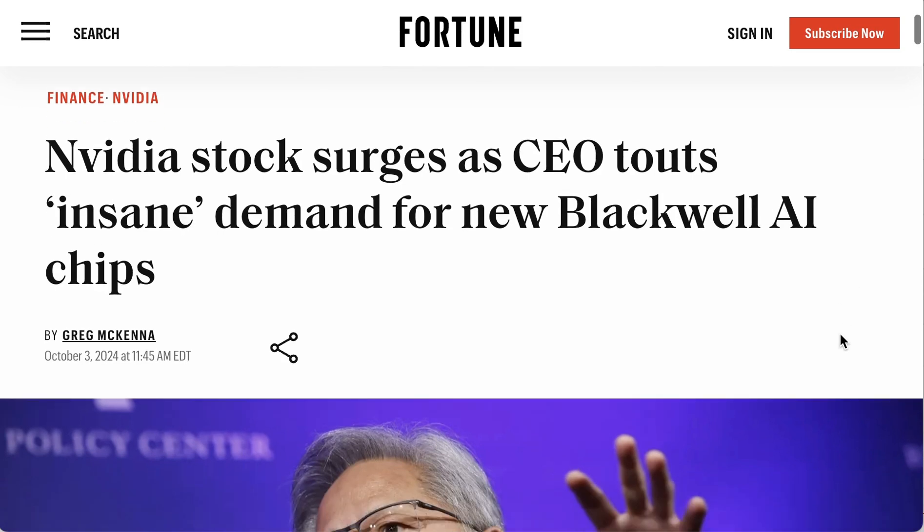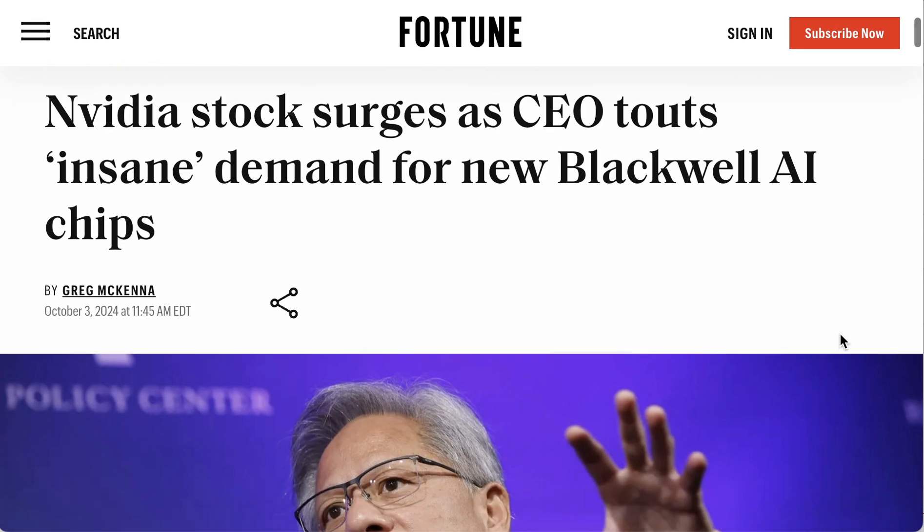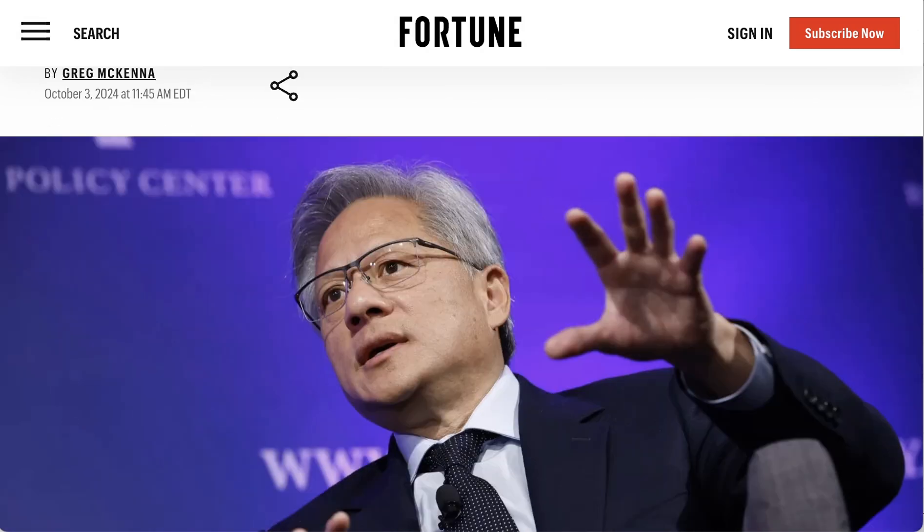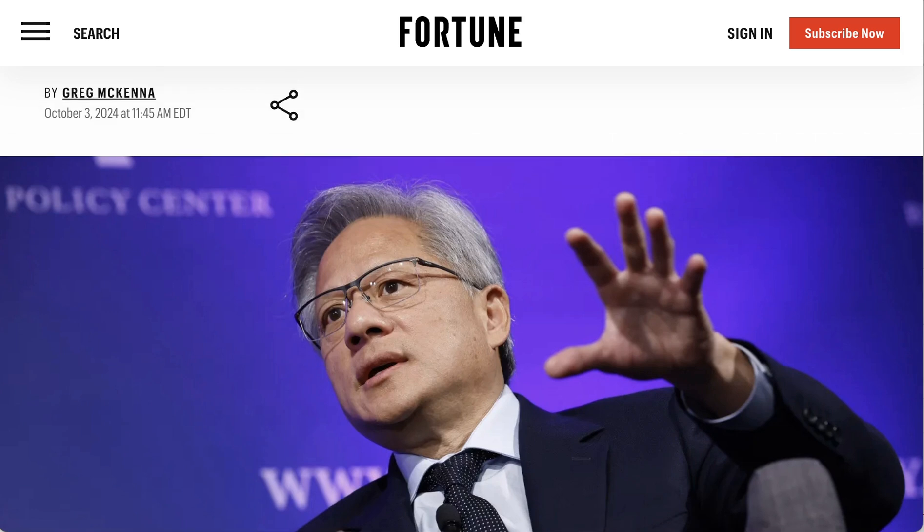One thing we do have answers for is what demand looks like for NVIDIA's newest Blackwell AI chips. According to CEO Jensen Huang, the demand is 'insane.' During an interview on CNBC, Jensen said: 'Blackwell is in full production, Blackwell is as planned, and the demand for Blackwell is insane. Everybody wants to have the most, and everybody wants to be first.' He continued: 'When you look at the performance boost on Blackwell versus Hopper, every hyperscaler is going to aggressively buy this stuff up, not to mention enterprise customers and tier two cloud players.' NVIDIA's stock gained 4% in an otherwise flat market. Basically, every time you want to think we're past any sort of hype cycle, the NVIDIA train just keeps on rolling.